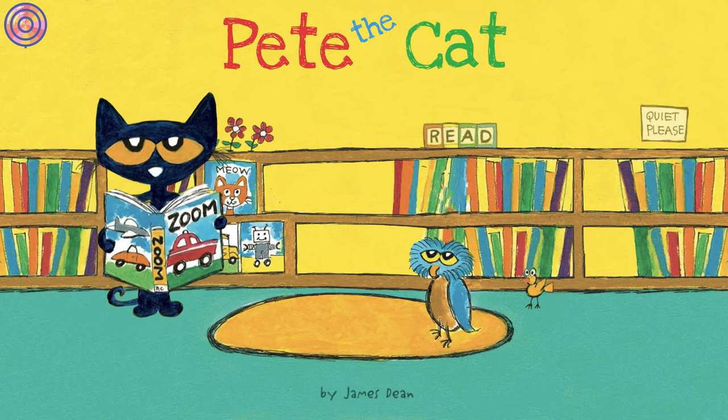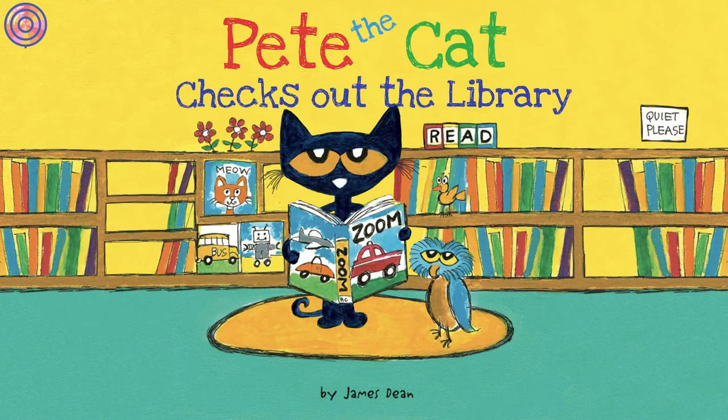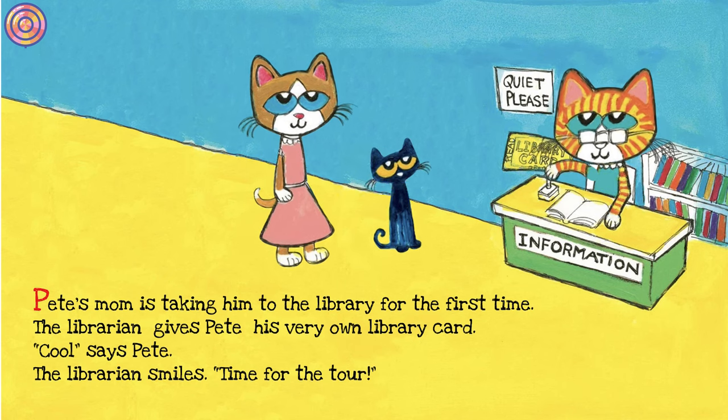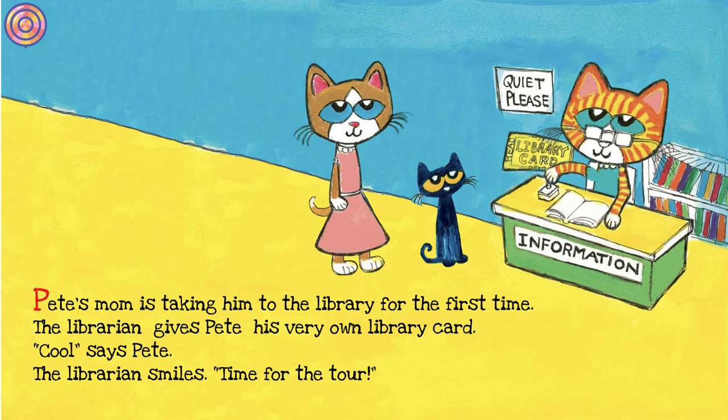Pete the Cat Checks Out the Library by James Dean. Pete's mom is taking him to the library for the first time. The librarian gives Pete his very own library card. 'Cool,' says Pete. The librarian smiles. 'Time for the tour!'